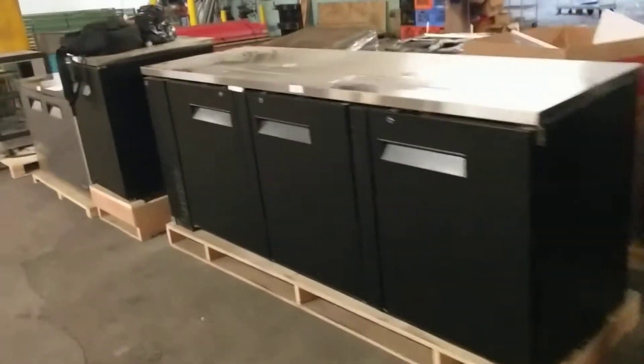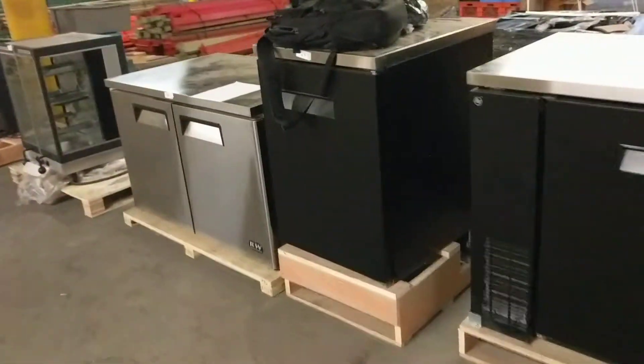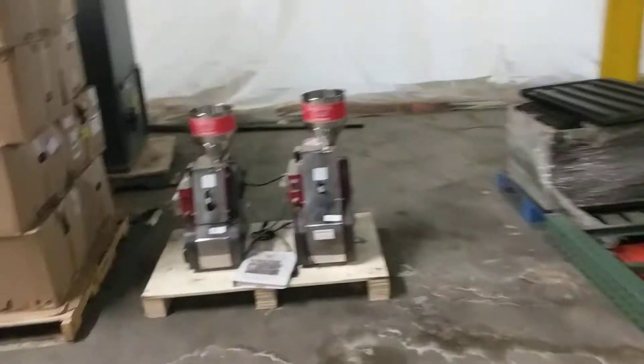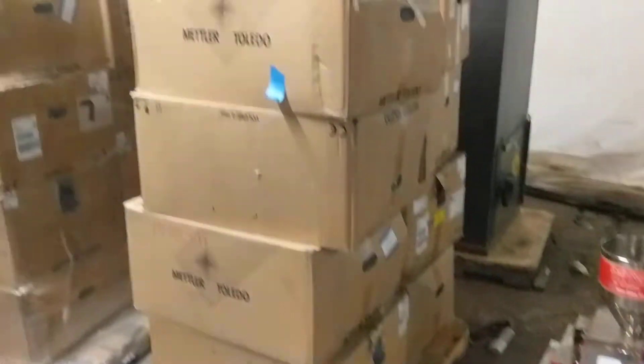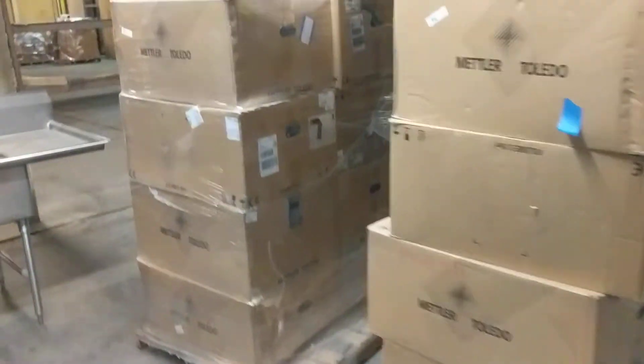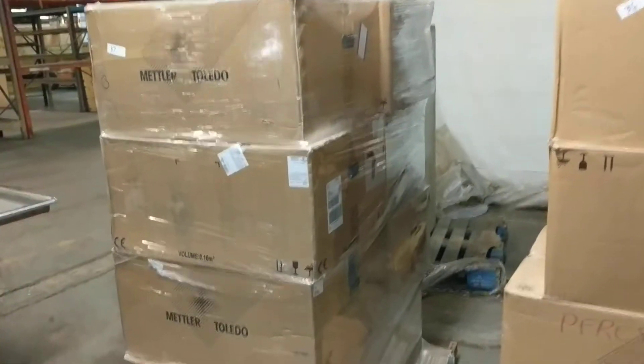These are all bar back coolers or kegerators in different sizes. There are under counter freezers, and multiple rotisseries — those might be for parts, we didn't plug them in to check. We've got some popcorn makers over here, and we're selling those all by the pallet. These are all deli scales — some of them are complete, some aren't, so it's a mixed bag of what's there.